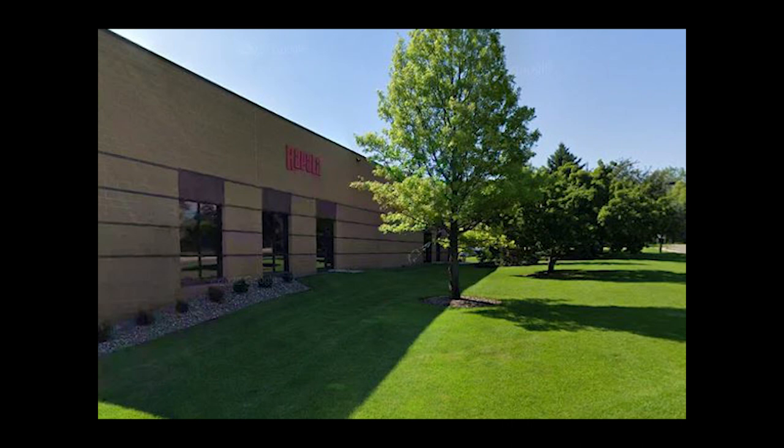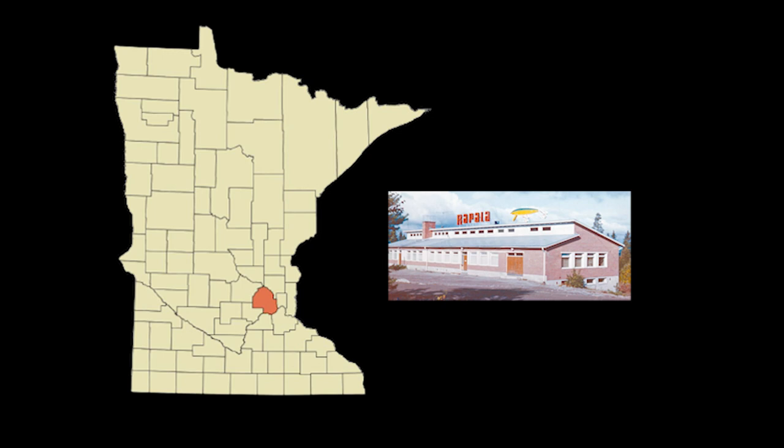The Rapala U.S. operation is based out of Minnetonka, Minnesota, where teams from the U.S. and Finland work together to develop new lures and continue to bring trophy fish to you.